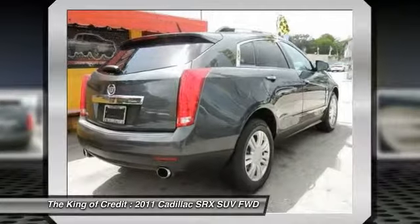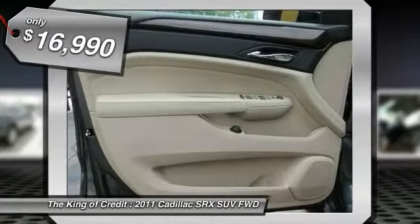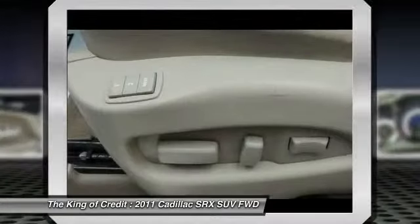And for technology lovers, the list of high-tech features is too long to list. And is priced below $20,000. This vehicle has less than 85,000 miles. Here are some of this vehicle's great options.